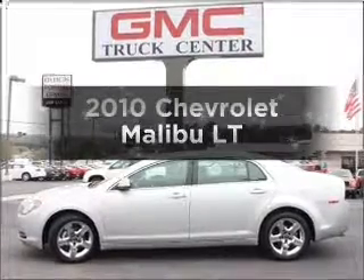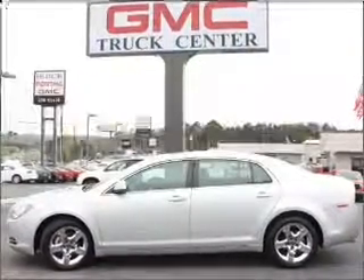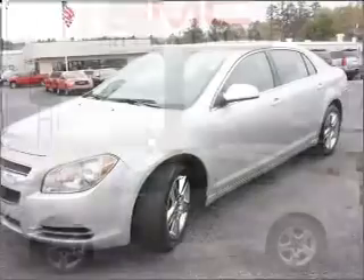Introducing the 2010 Chevrolet Malibu. If you're looking for a first-rate auto, this one could be yours today.